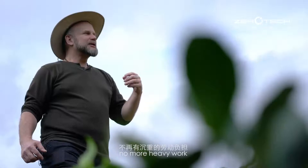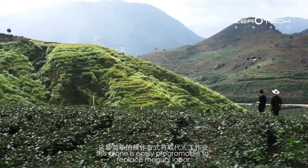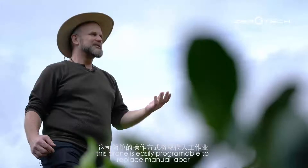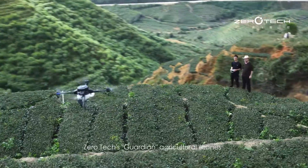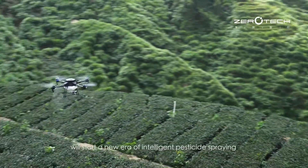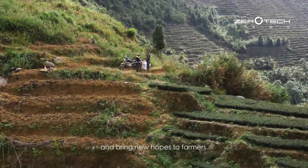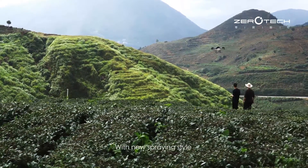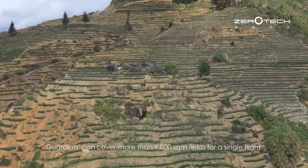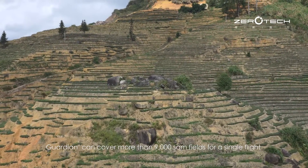No more heavy work. These drones are easily programmable to replace manual labor. ZeroTech's Guardian Agricultural Drones will start a new era of intelligent pesticide spraying and bring new hopes to farmers. With a new spraying style, Guardian can cover more than 9,000 square meters of fields in a single flight.